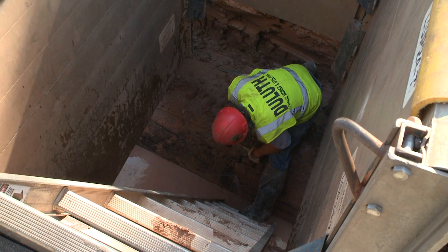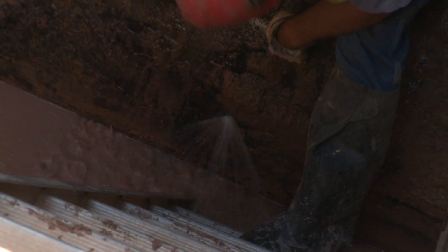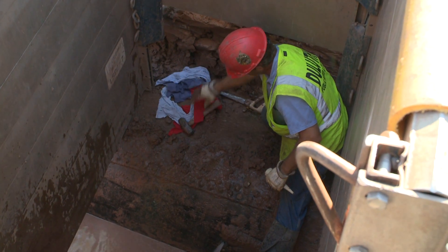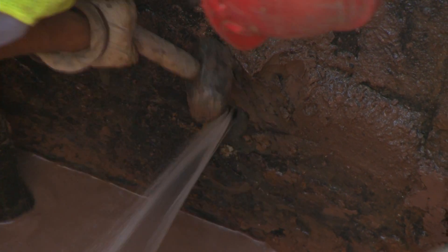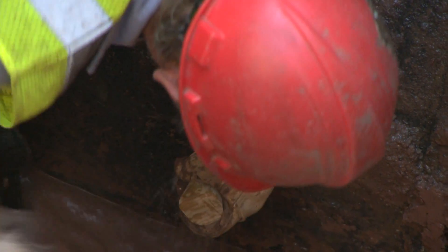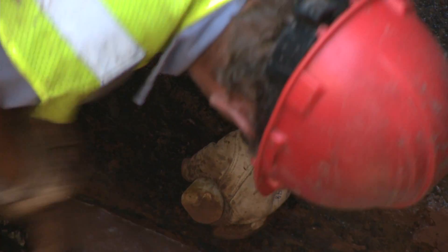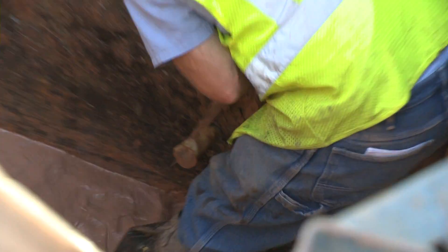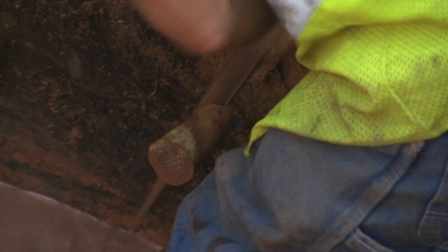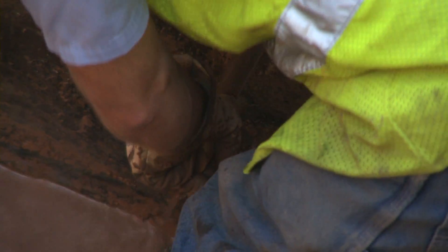Looks like we might have another leak down below there too. Yeah, so they're going to have to put two caps in this one. The unfortunate thing here is that with the old aging infrastructure, this was just repaired less than two years ago and now we're back there again.